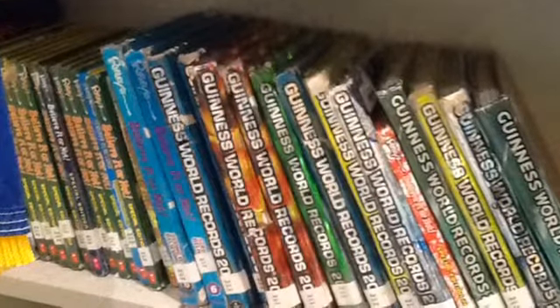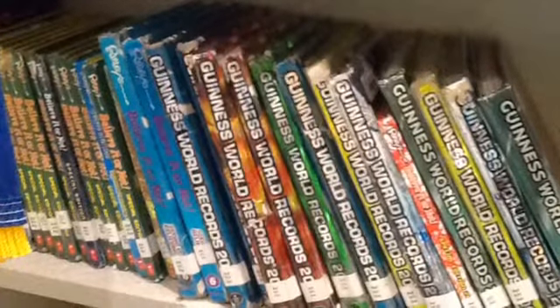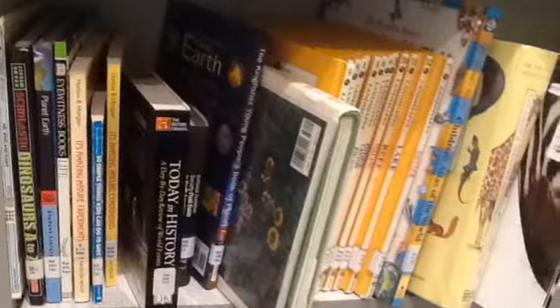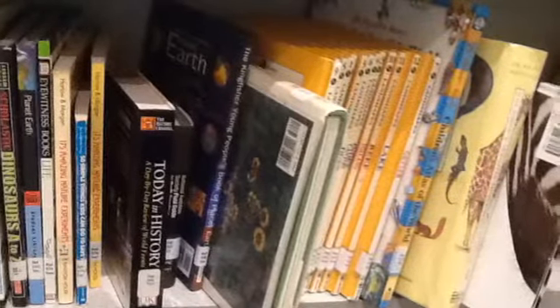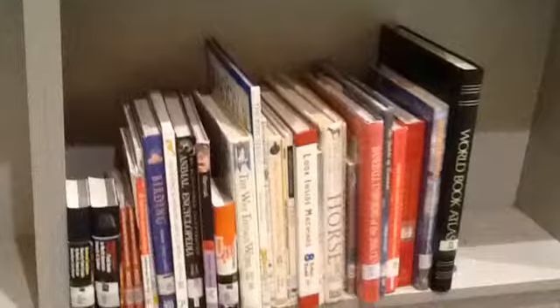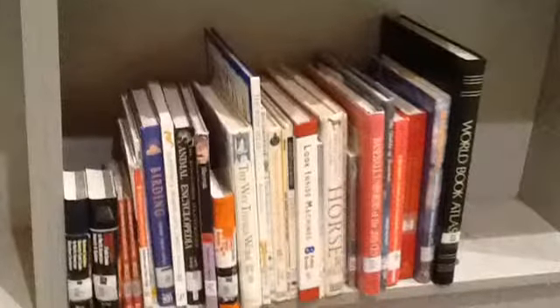In our reference section, you can get Ripley's Believe It or Not books and Guinness World Record books. Also in our reference area, we have Earth Books for classroom use only. These are atlases for teacher use and classroom use only.